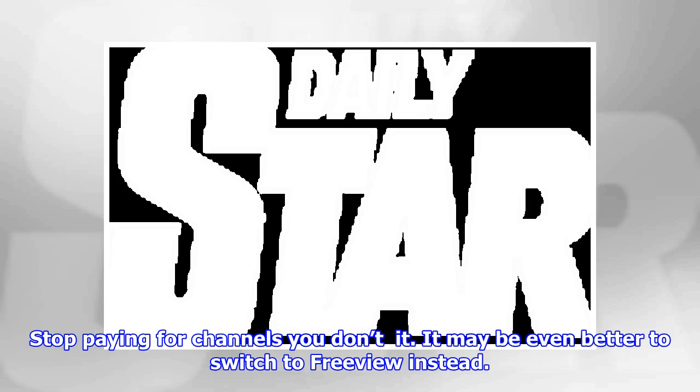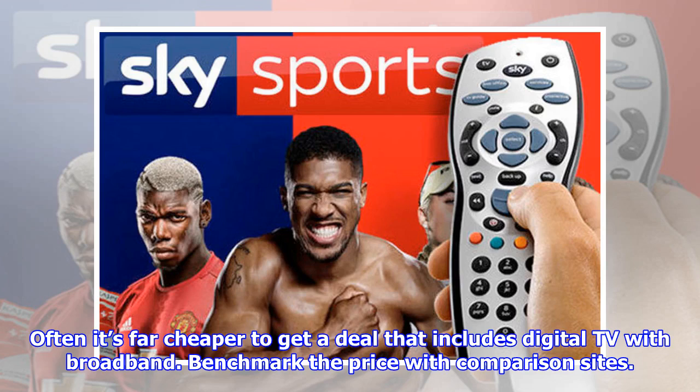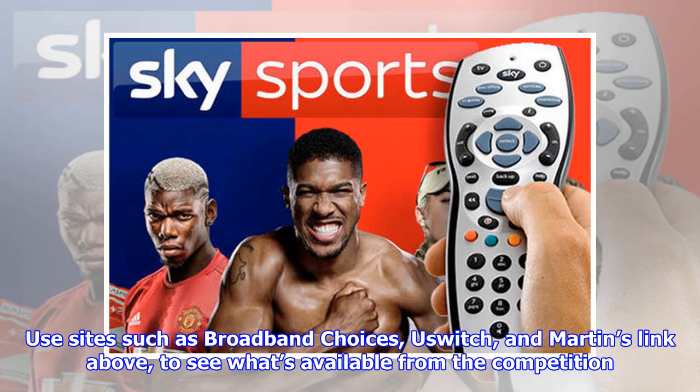It may be even better to switch to Freeview instead. Merge your TV package with broadband and phone line. If you're paying separately for digital TV and broadband, look at merging them together — often it's far cheaper to get a deal that includes digital TV with broadband. Benchmark the price with comparison sites. Use sites such as Broadband Choices, uSwitch, and Martin's link to see what is available from the competition.